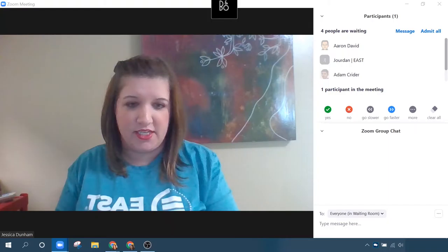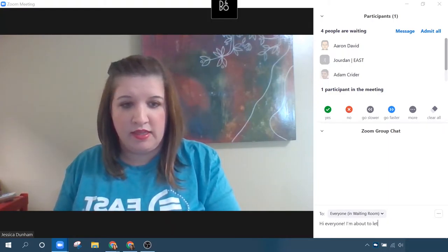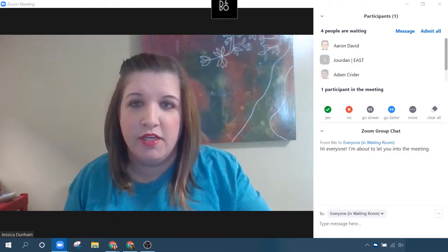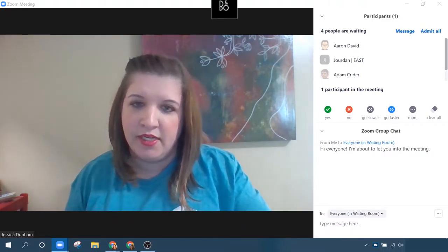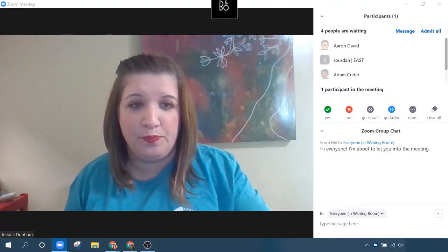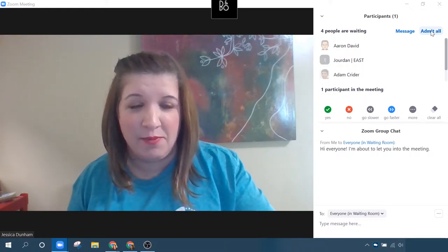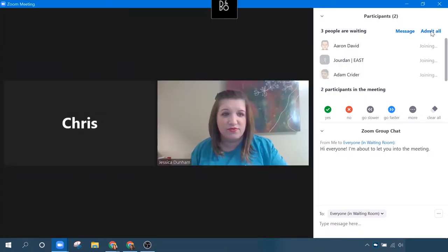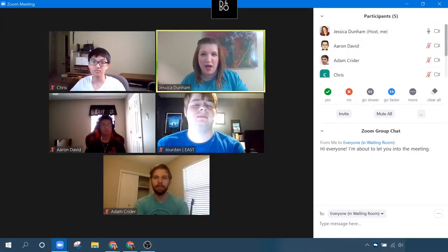I can even send a message to those who are waiting. Let me send them a message: 'Hi, everyone. I'm about to let you in to the meeting.' They'll get that notification. Right now what they're seeing is just a blank screen that says something along the lines of, 'Please wait, the host will let you in soon.' Okay, I think they've been waiting long enough. I'm going to admit them all. Everyone is popping in.